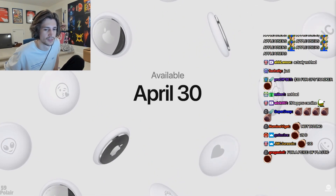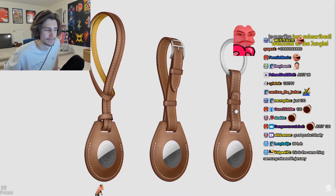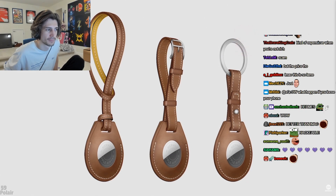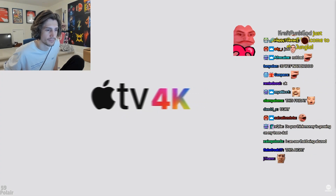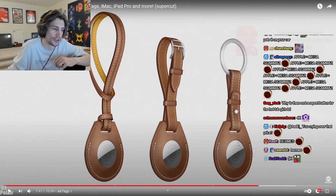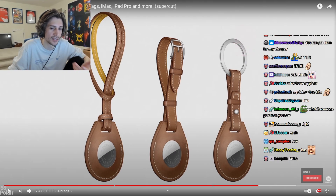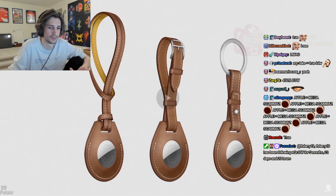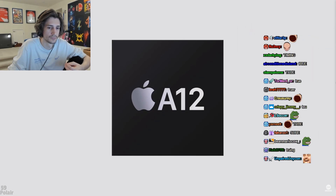AirTag is available April 30th. Apple also worked with Hermès on a special handcrafted leather collection — a bag charm, luggage tag, and key ring each including an AirTag, etched with an Hermès signature. Apple TV 4K is now built with the A12 Bionic, bringing a new level of performance. xQc: I don't know why you'd want it to be obvious that you have one of those — if somebody was going to steal your stuff, they'd just cut it off when they see it.